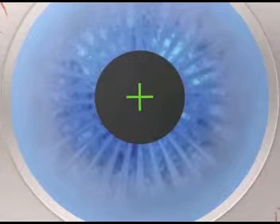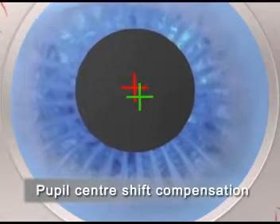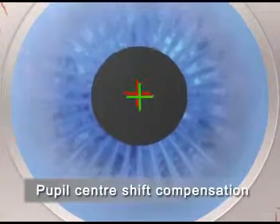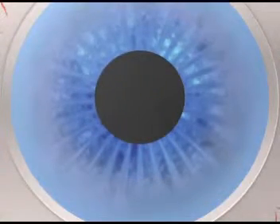In addition to pupil recognition, the limbus is also simultaneously detected. If the pupil center shifts due to various light conditions, the Schwintermaris eye tracker compensates for this.